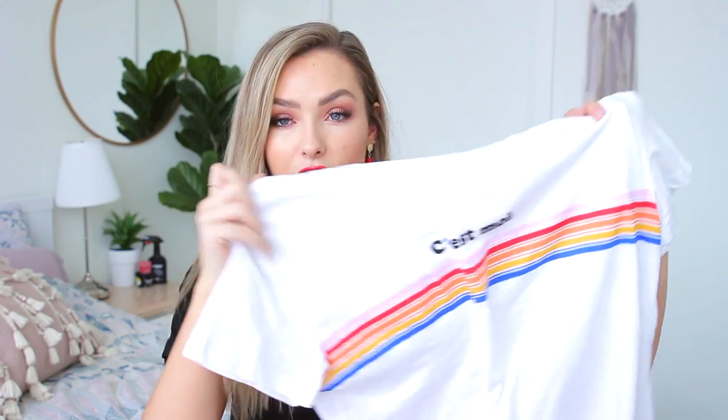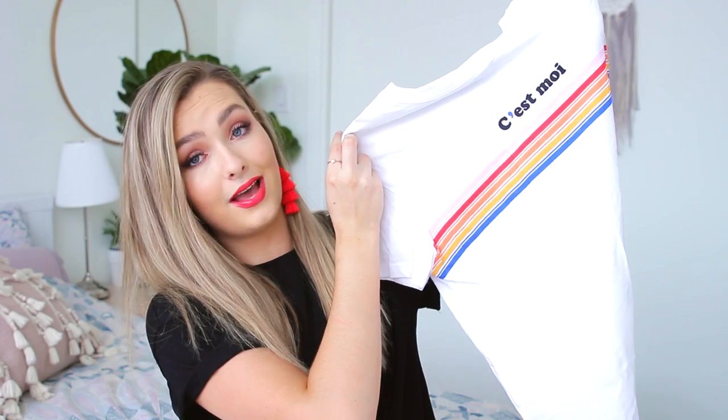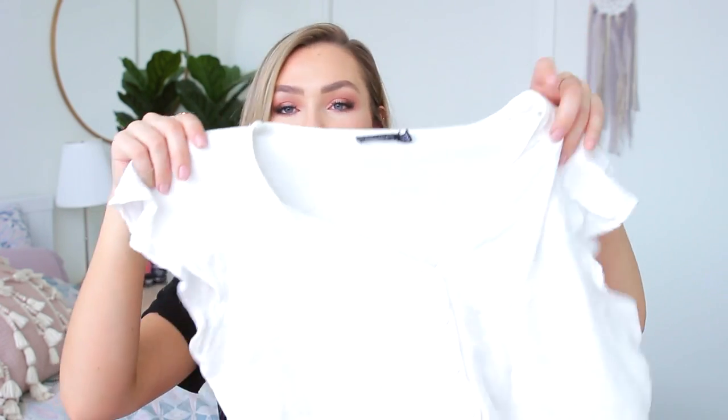Moving on to Bershka — I think that's how you pronounce it — it's a sister store of Zara, like the teen version, which I found way more reasonably priced. I picked up quite a few things there. I got a lot of t-shirts: this one says something in French with rainbows on it — really cute. I was going to wear it in France but forgot. The next shirt is a white blouse with a little button-down, tie, and cap sleeves — nice and basic.